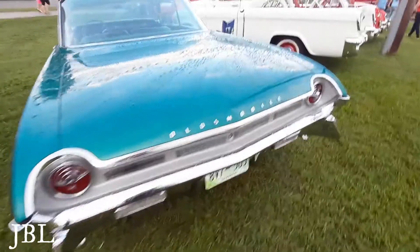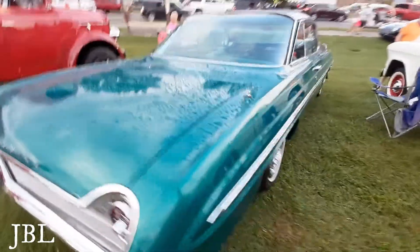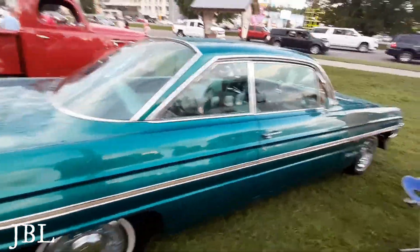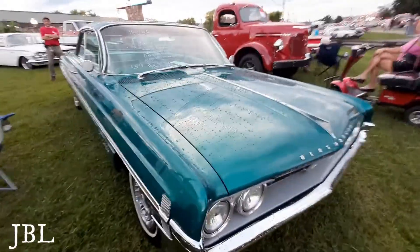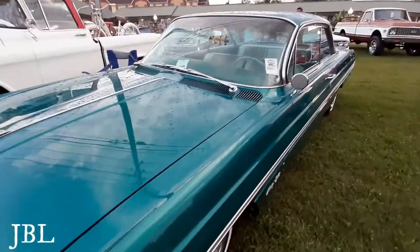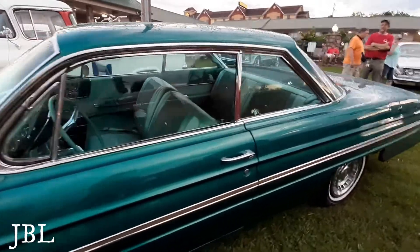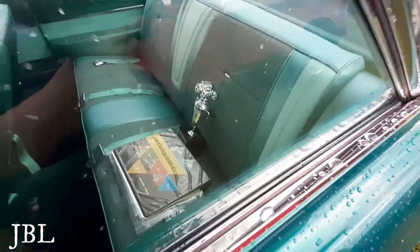Oldsmobile. Anybody want to buy this for us? This is just our happy color right here. It won a trophy — there's a trophy sitting in there.